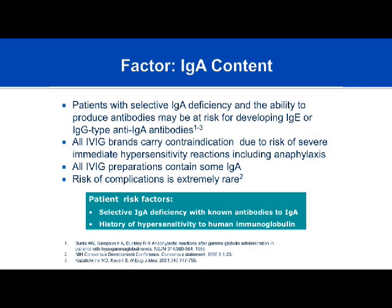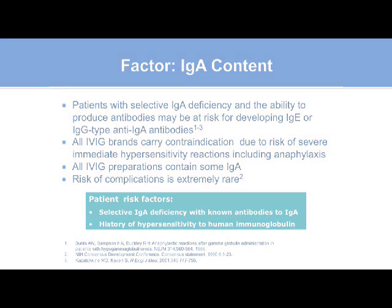Studies have looked at individuals who have anti-IgA antibodies—either IgG-type or IgE-type—given subcutaneous immunoglobulin products, and the risk of anaphylaxis was minimal.